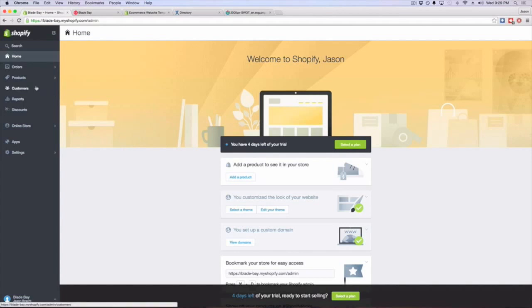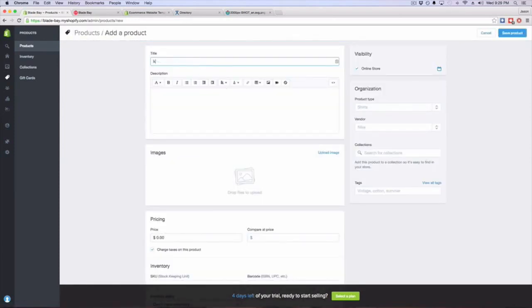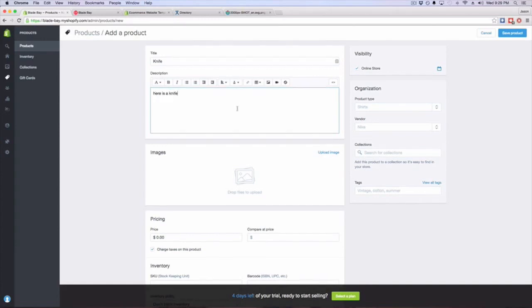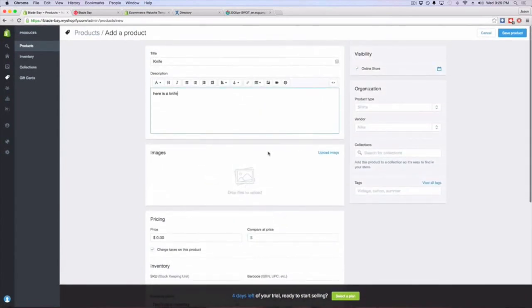You set up your Shopify store and start adding products. It's very easy — you just type in the product name, for example 'knife,' add images, a description, and other details.